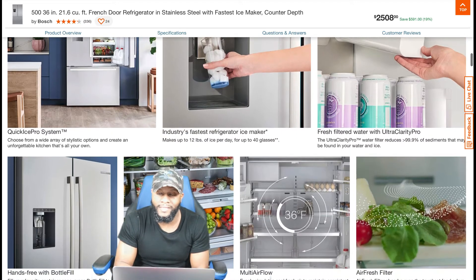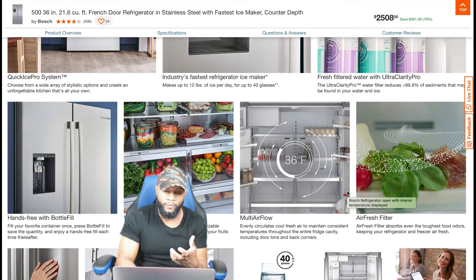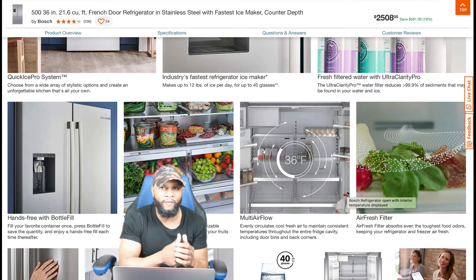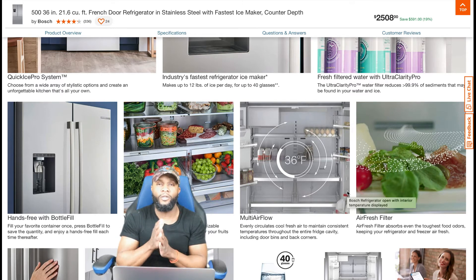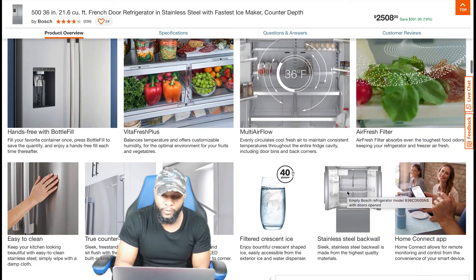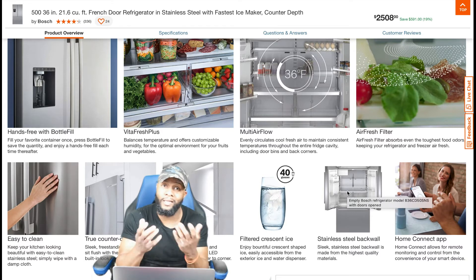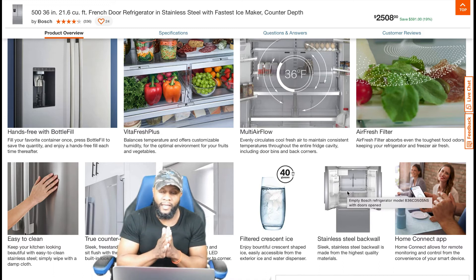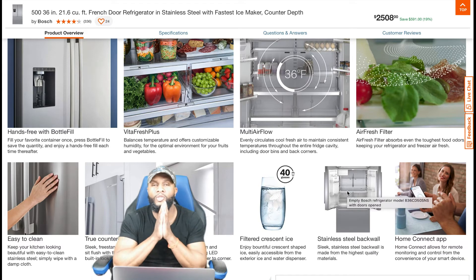Fresh filtered water with Ultra Clarity Pro — the water filter reduces 99.9% of sediments, which is really healthy. It has hands-free bottle fill — a lot of refrigerators are doing unique options like that now. This one has a bottle fill, so we're gonna go into that. The VitaFresh Plus by Bosch — we're gonna look at that. It also has MultiAirFlow and an Air Fresh filter, so the refrigerator smells good. Food can develop a lot of odors with different types of food mixed inside.